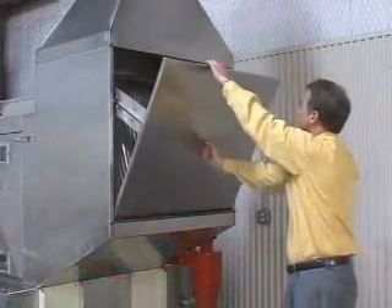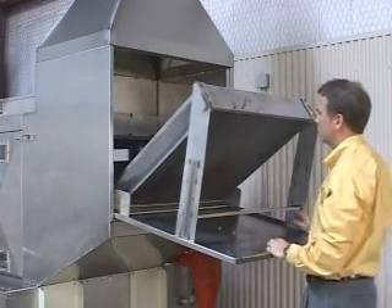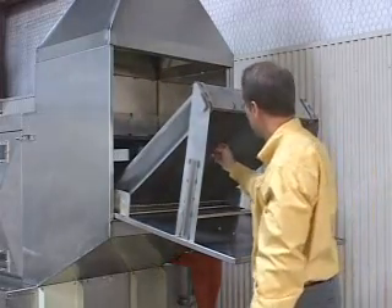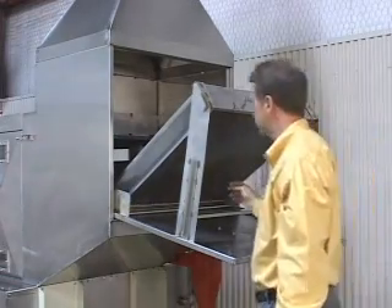Have you ever changed a cassette tape in a stereo player? If you can handle that job, you'll feel comfortable inspecting and cleaning the mist eliminator in Humid Air Southwest. Unlike humid air units of the past, this is now a one-man job.